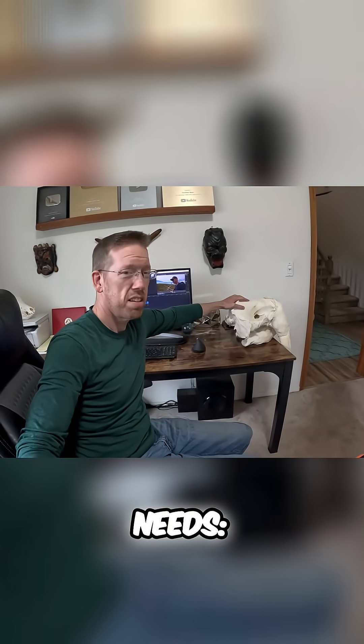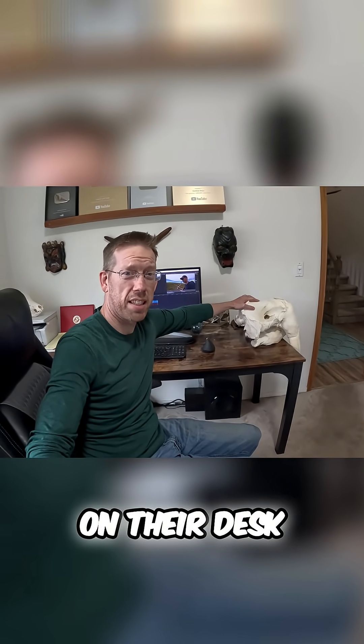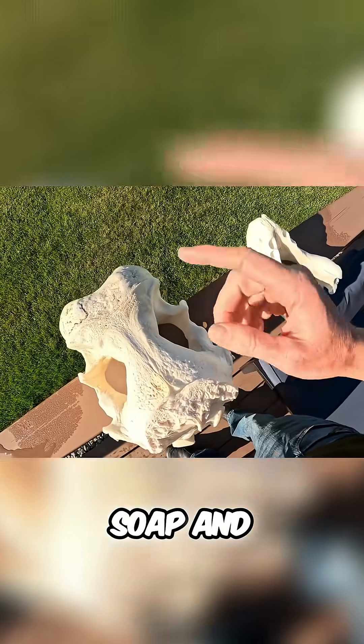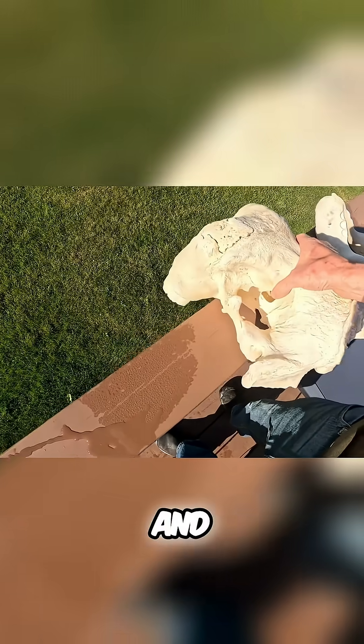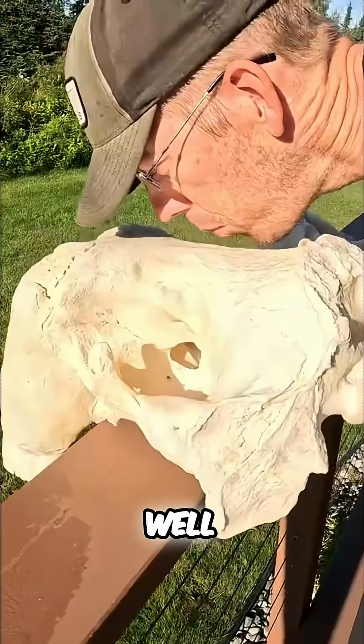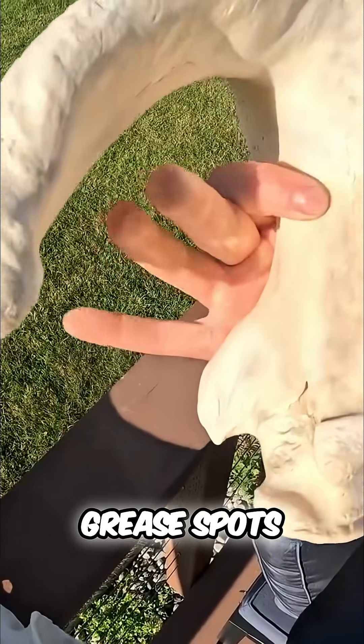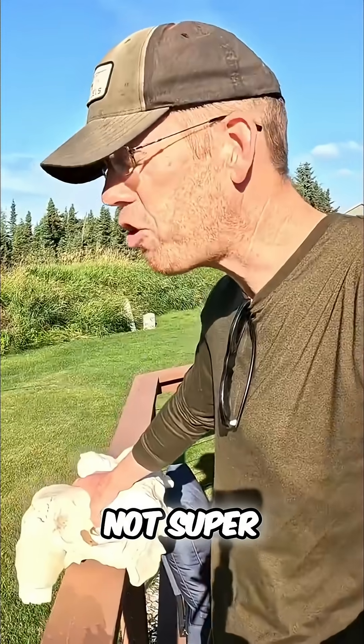What every man needs: a giant animal skull on their desk. For the last two weeks I've been soaking the skull in Dawn dish soap and hydrogen peroxide, and it's come along pretty well, but it still has a little bit of a smell to it and these little grease spots here and there.